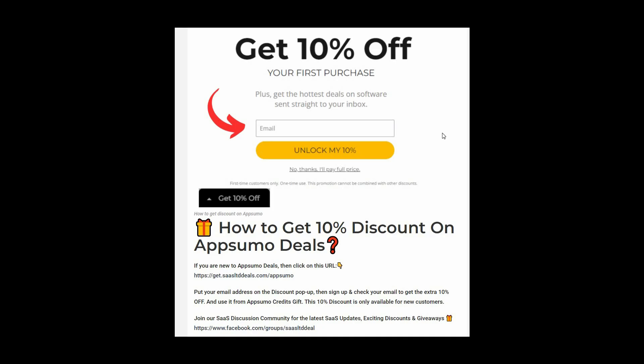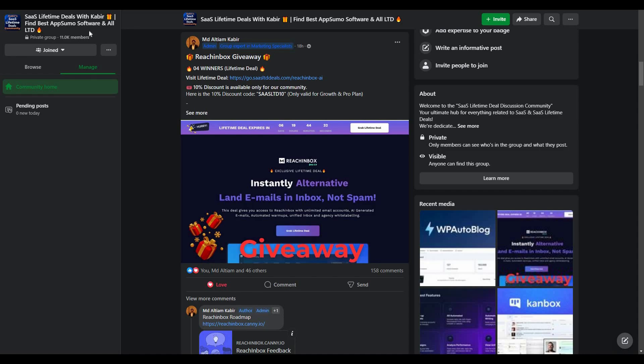If you are new to AppSumo, you can get 10% off your first purchase. Go to the link in the description, and once you open it, a pop-up will appear. Enter your email, click 'Unlock my 10%,' and you'll get a link in your email — this gives you 10% as AppSumo credits. This discount is only for new customers. You can also join our SaaS discussion group on Facebook to get the latest updates on SaaS software, exciting discounts, and attractive giveaways.